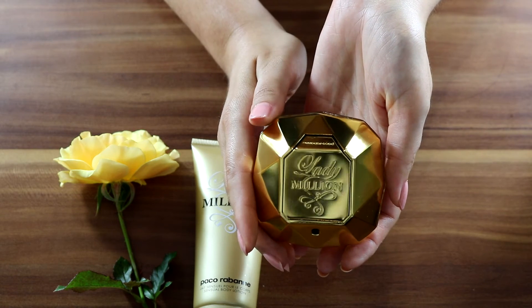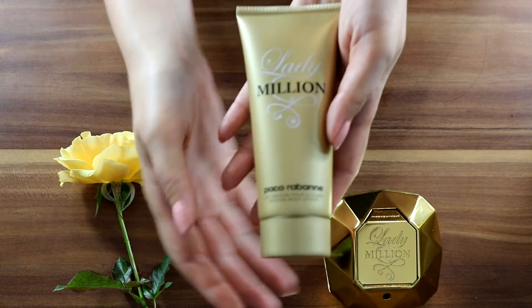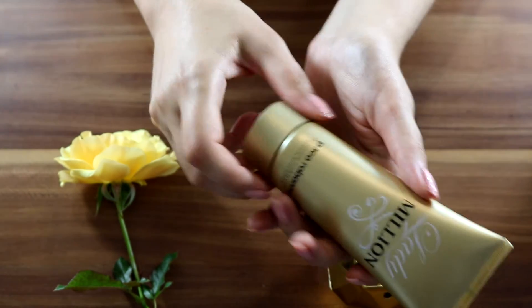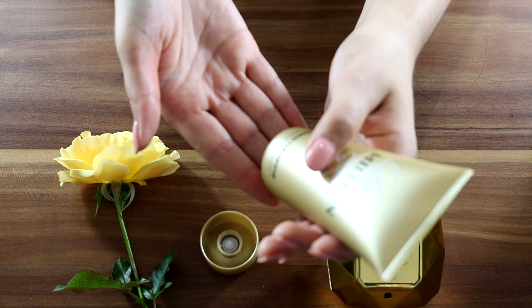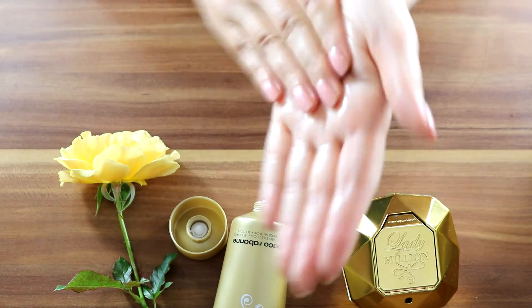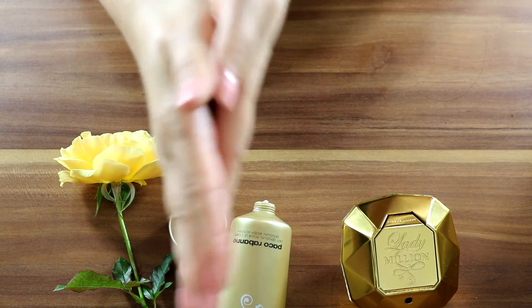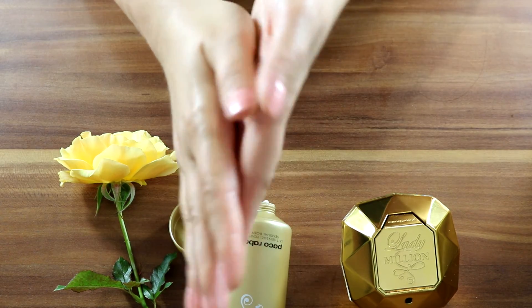This is the sensual body lotion — let's open it. It's 100 milliliters. It smells exactly like the perfume, so you can wrap yourself in it head to toe if you wish.